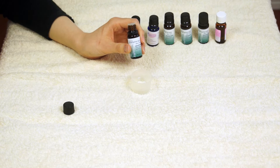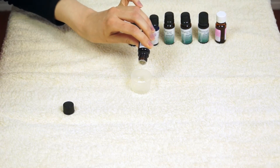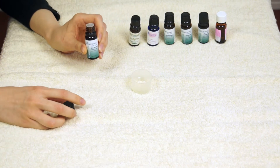Grapefruit can be a skin irritant, so always proceed with care and do your full consultation with your client. Looking at the oil, it's quite a light, pale oil and again it's free-flowing. All your top notes tend to be free-flowing oils.